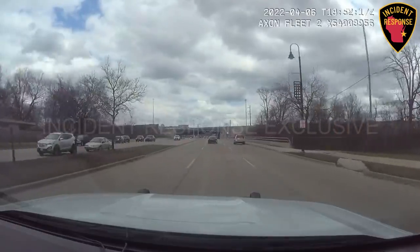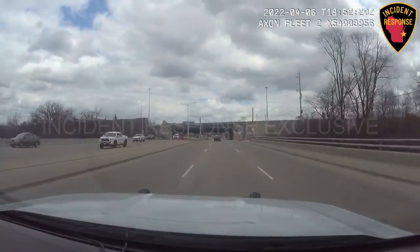They lost their bumper but they're going back eastbound — eastbound Silver Spring, heading back towards Port.